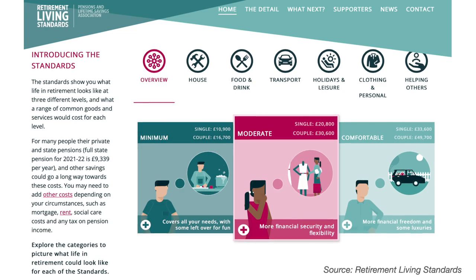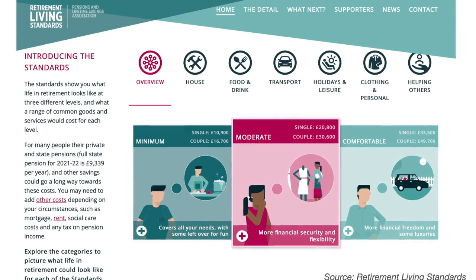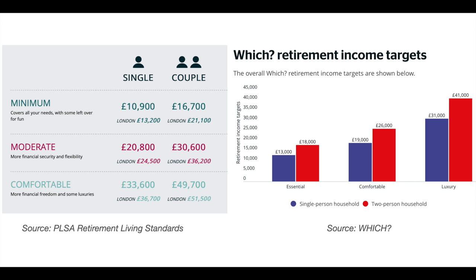In the previous video we took a quick look at annual income needs of individuals and couples in order to achieve a moderate standard of living according to the Retirement Living Standards. The Retirement Living Standards came up with three categories: minimum, moderate, and comfortable. It is important not to get confused by terminology — comparing the Retirement Living Standards against Which, there are differences in how they define the categories. For example, the moderate standard of living with the Retirement Living Standards is called a comfortable standard of living with Which, and likewise the Retirement Living Standards comfortable category is called luxurious in the Which classifications.